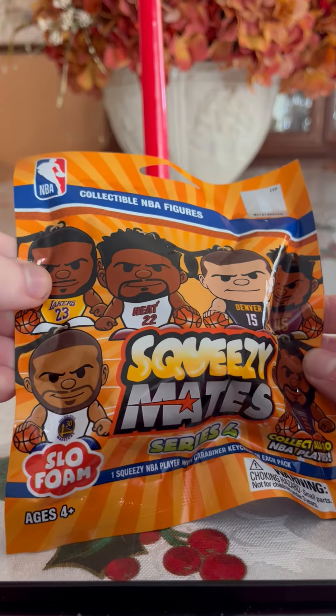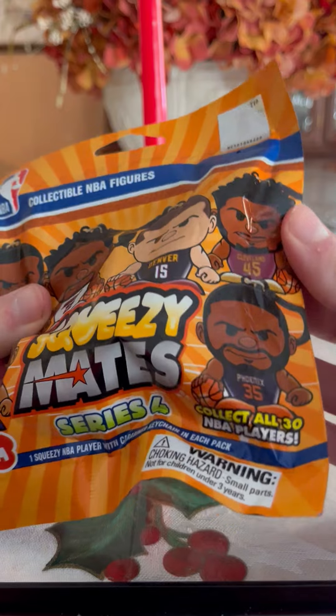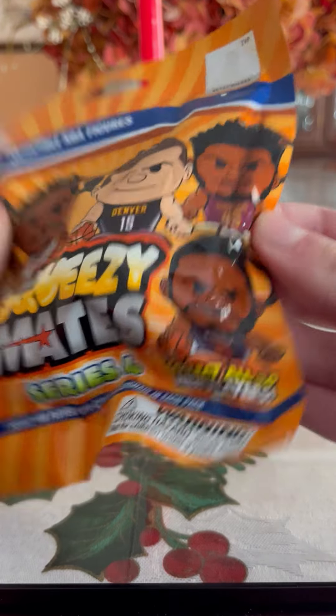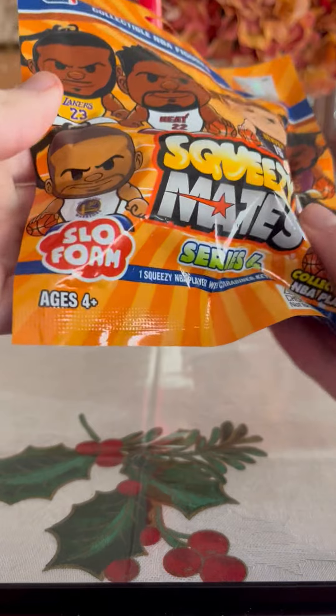Right here on the front of the package you got LeBron James from the Lakers, Jimmy Butler from the Heat, Nikola Jokić from the Nuggets, Donovan Mitchell from the Cleveland Cavaliers, and Kevin Durant from the Suns.